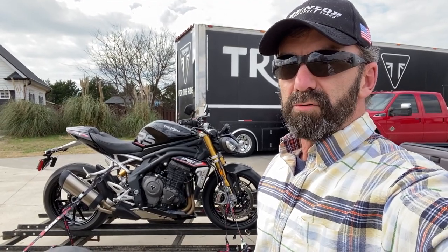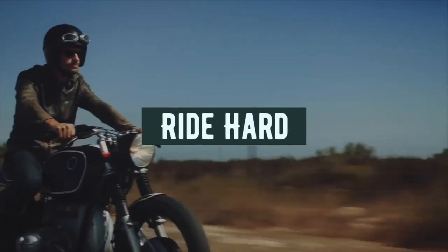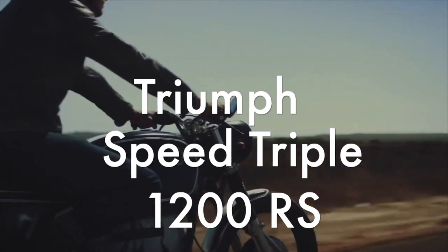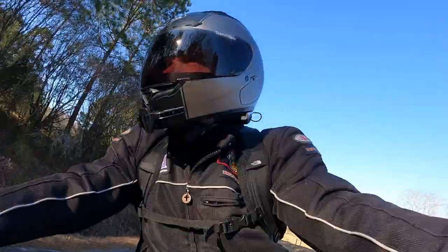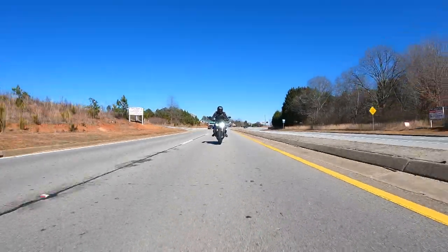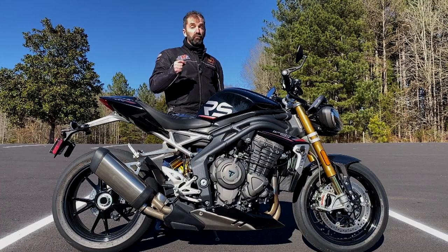On this episode of Road Dirt, we sample the Triumph Speed Triple 1200 RS. Stay tuned. Hey, this is Rob with Road Dirt, and we have with us the 2022 Triumph Speed Triple 1200 RS.